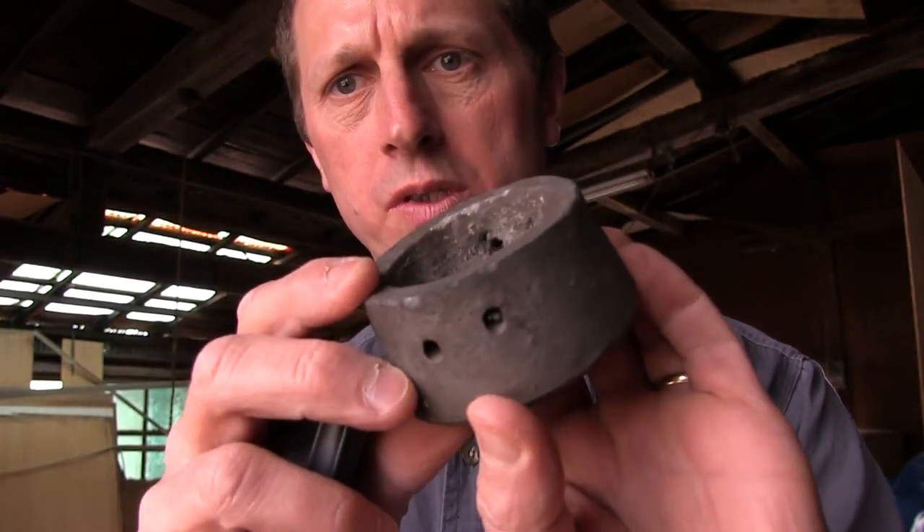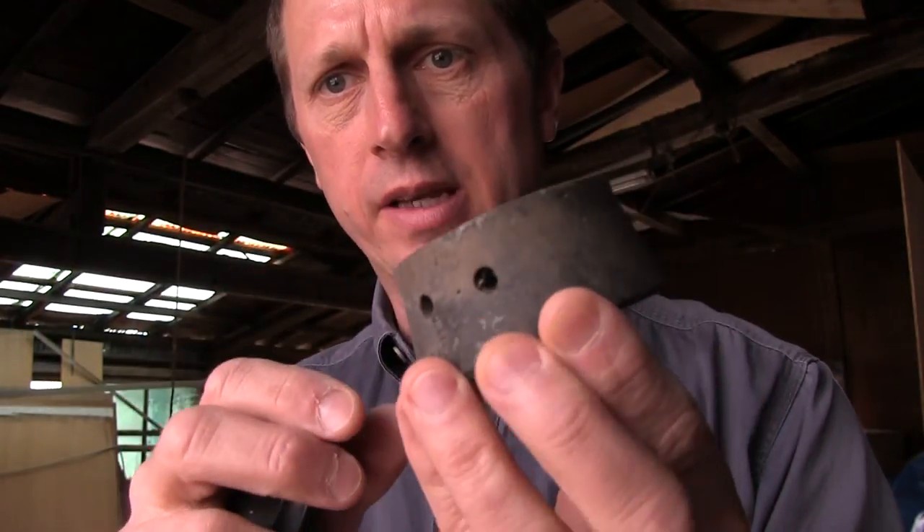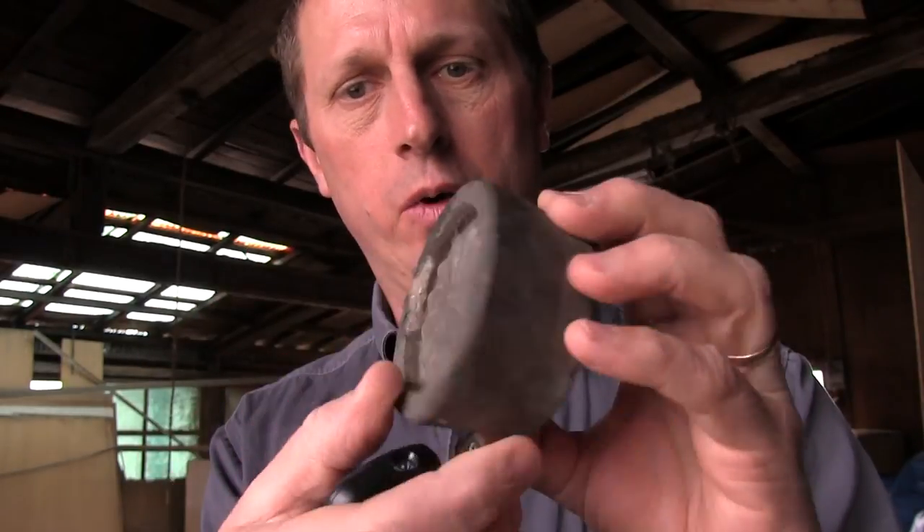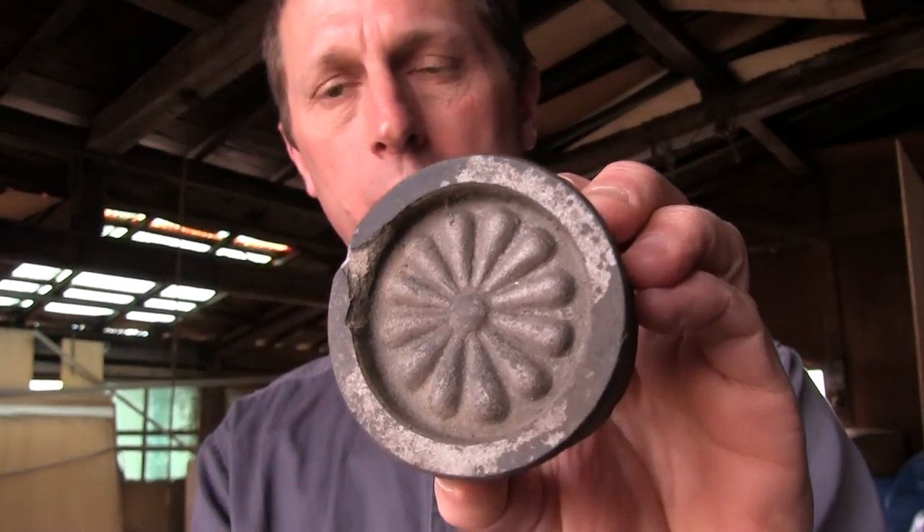Furthermore, there are holes on here and on the other side. This is where wire would have been placed through the tile in order to secure it on the roof very nicely.